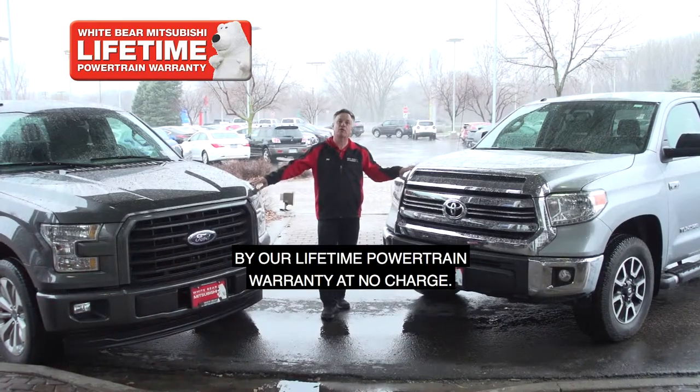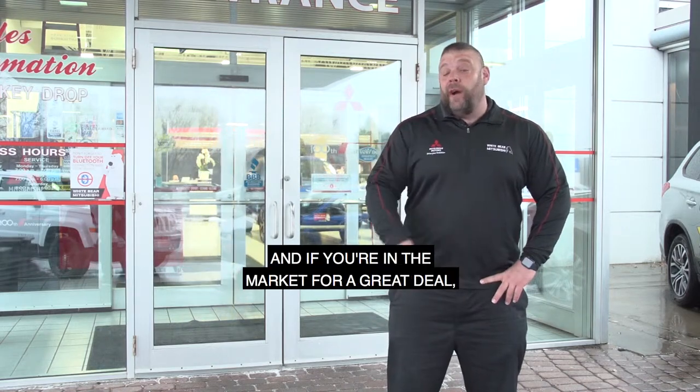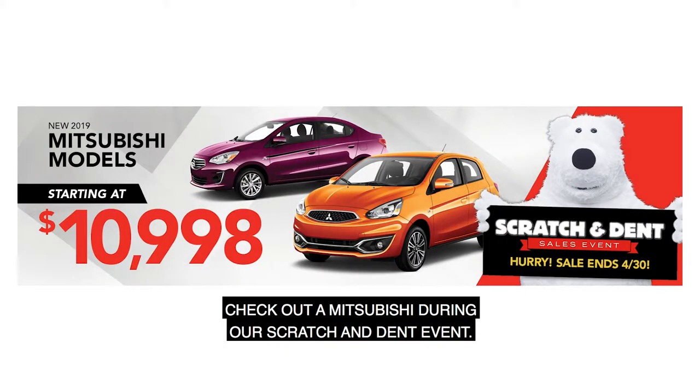Both pickups are covered by our lifetime powertrain warranty at no charge. Wow, Skip, those are some great deals. And if you're in the market for a great deal, check out a Mitsubishi during our scratch and dent event.